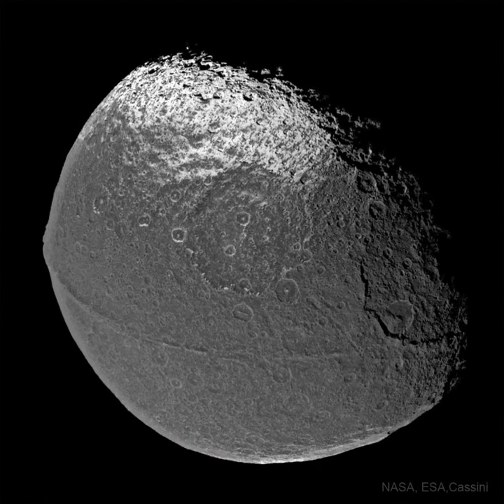Also strange is that about half of Iapetus is so dark that it can nearly disappear when viewed from Earth, while the rest is, reflectively, quite bright.